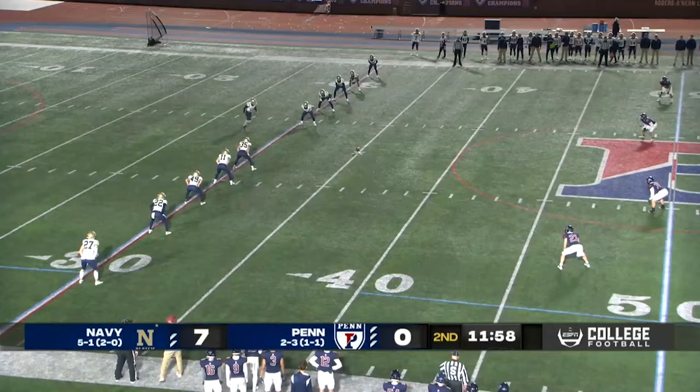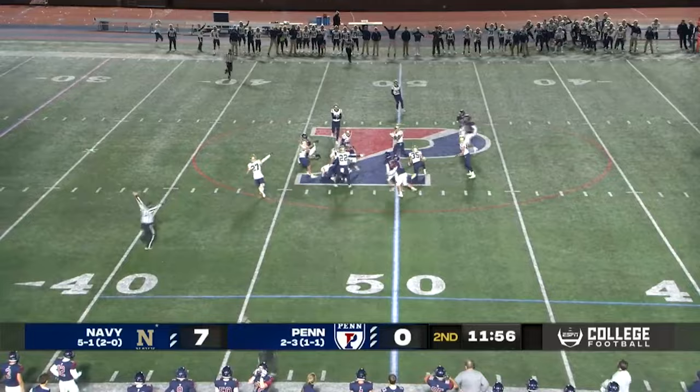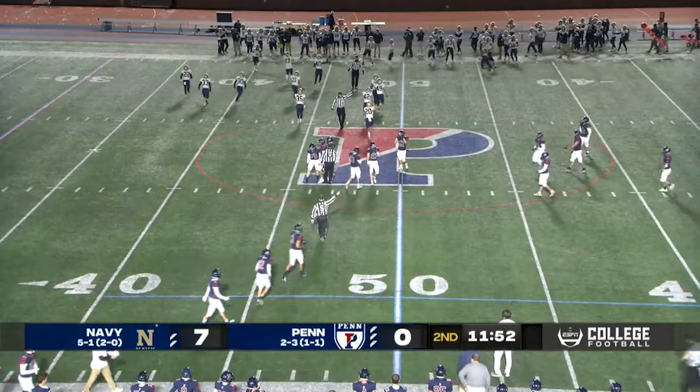Onside kick, bouncing ball, picked up by Navy. They recover. Heads up play by the midshipmen, Jonathan Swift pouncing on it for Navy.